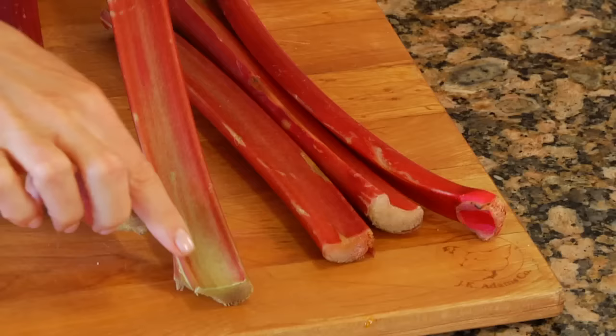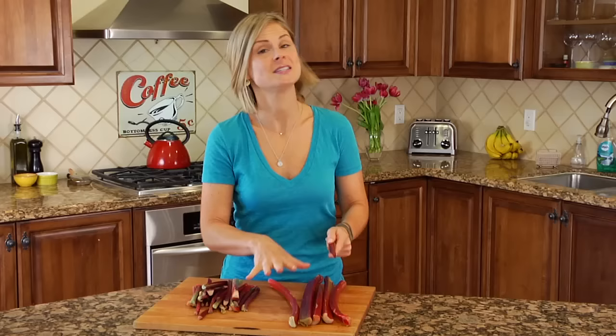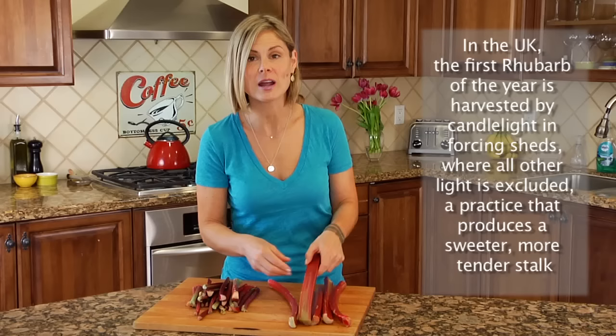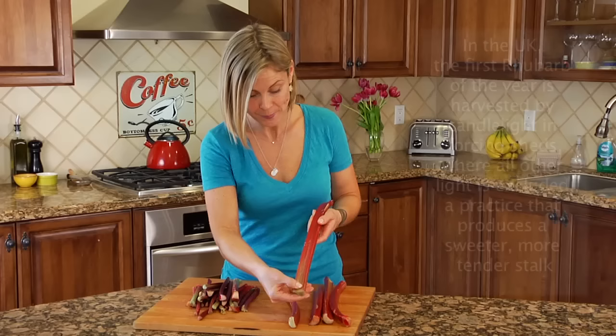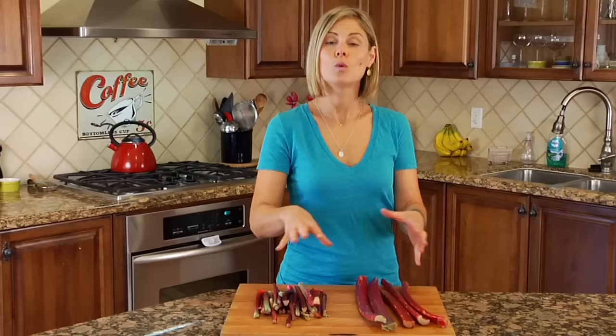When buying rhubarb, the first thing you're going to notice is that some are more green, some more pink, and then others this really deep rich crimson red. The color does not indicate how ripe they are, although from personal experience I do find that the green tend to be a little more mellow and the deep red tends to be a little more tart. Either way, what you're looking for is a nice plump firm stalk that is a little bit shiny and not too beat up — as you can see, mine have a few nips and bumps in them. Ultimately it's fine, but of course the cleaner the better.